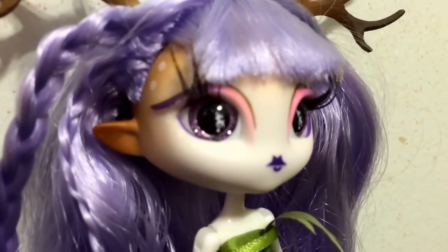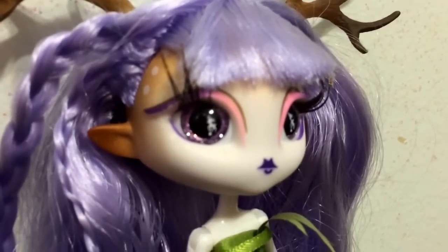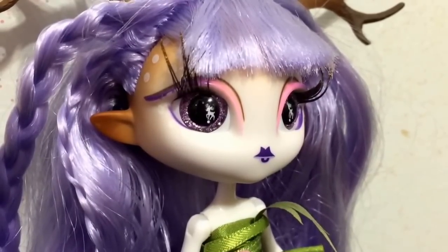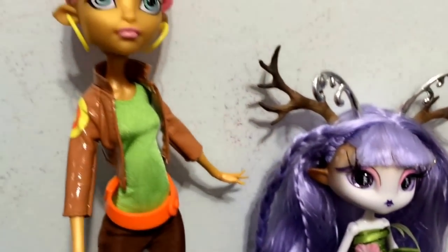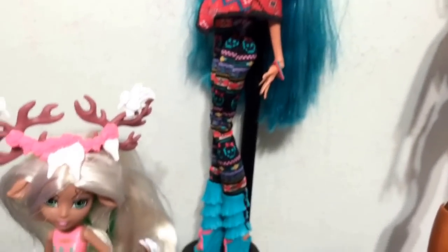For her ears, she also has them in a more humanized spot — and they are pointed like Gilda's. So we have two that have more human, elfy kind of ears, and then two that have more of a doe ear.